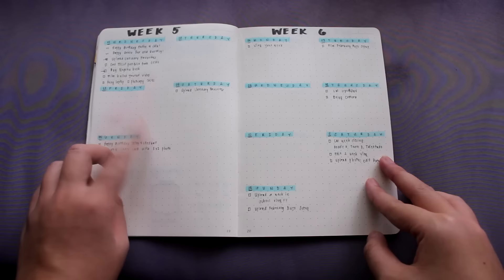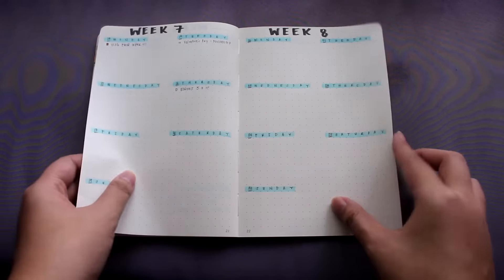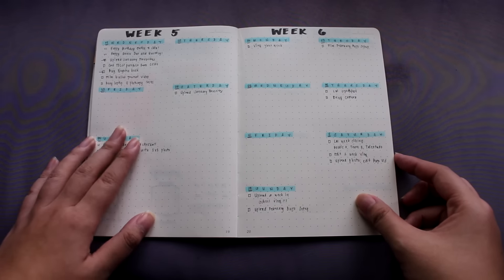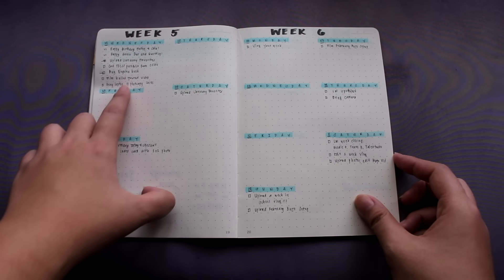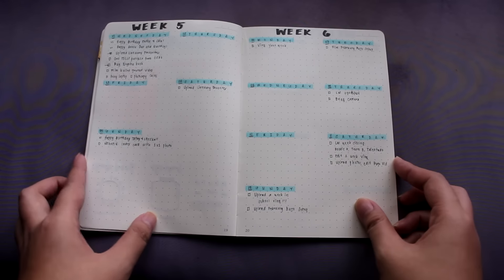Now we're moving on to the weekly spreads. I've already planned all the weeks of February and have written some tasks. I still use the same symbols, and I kind of regret that the spaces are quite small — we'll just have to make it bigger next month.